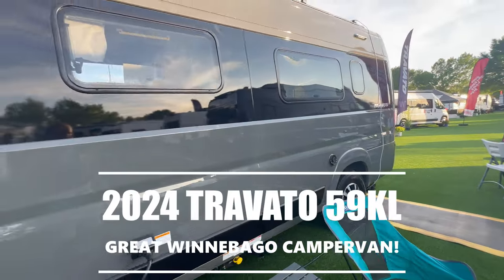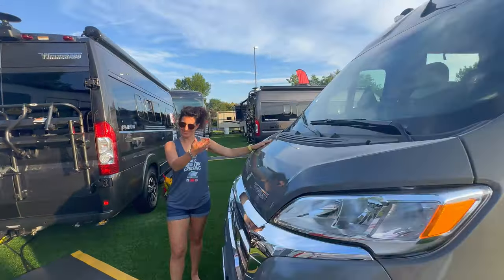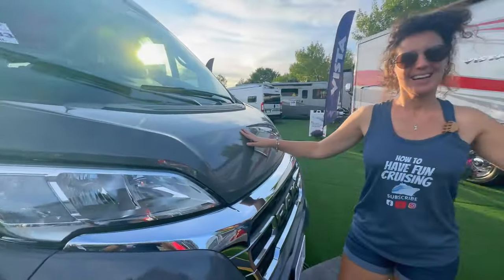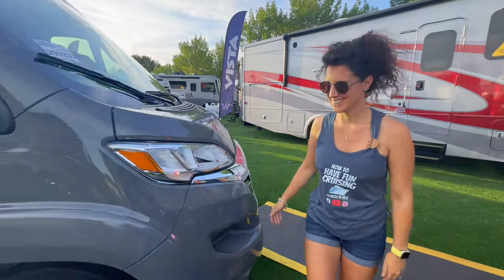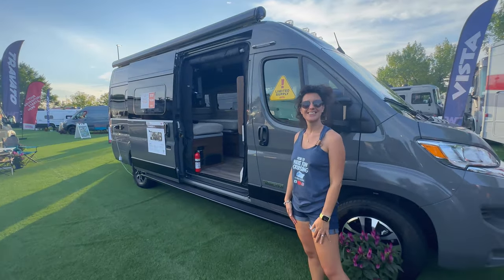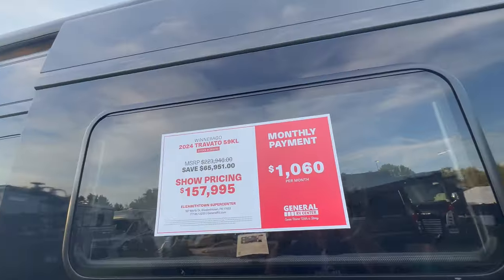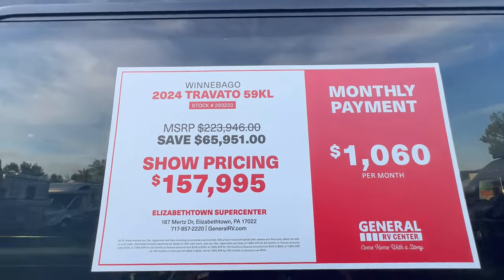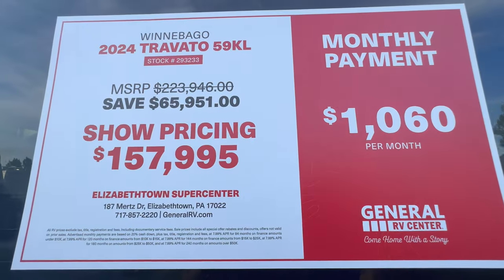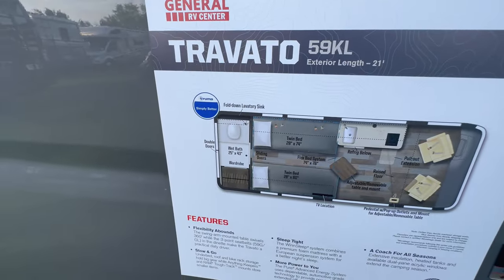From Hershey, Pennsylvania — the 2024 Travato. We've done lots of Travato reviews; it's one great camper van. Today we're doing a quick one with Alice, the queen of Class B's, who has seen all kinds of Class B's from India to Europe to the United States. We wanted to give you an update here from the Hershey RV show.